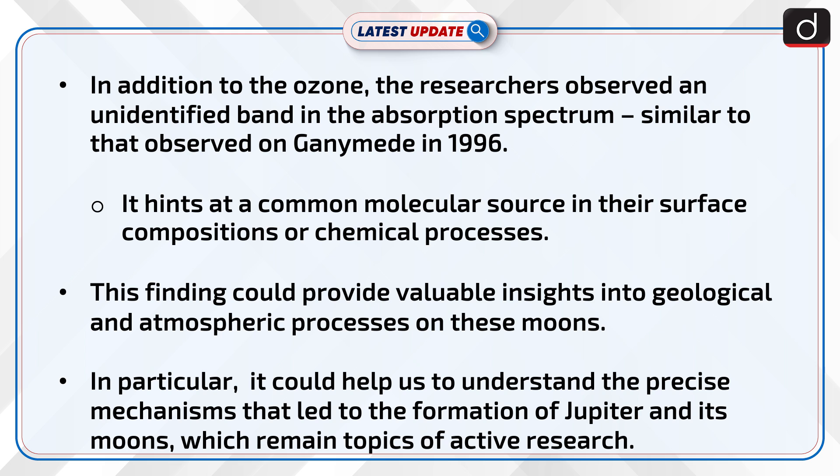In particular, it could help us understand the precise mechanisms that led to the formation of Jupiter and its moons, which remain topics of active research.